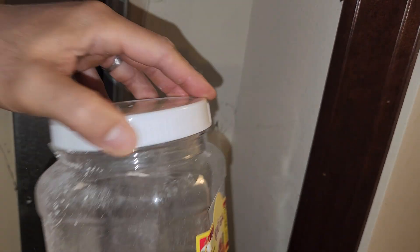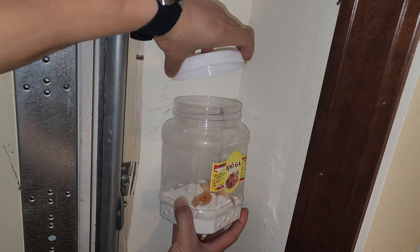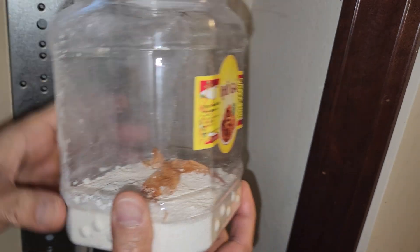Alright guys, so I'm gonna attempt to trap it. Oh, that was easy. There you have it.